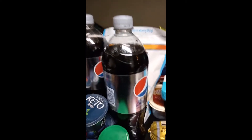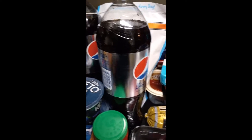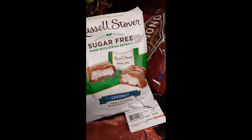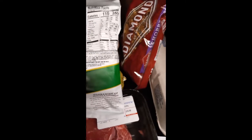Also, I have my Diet Pepsi. My Diet Pepsi. I also picked up some sugar-free coconut chocolate candy. I have four snacks, and my husband has some cookies and some candy and different stuff around here.